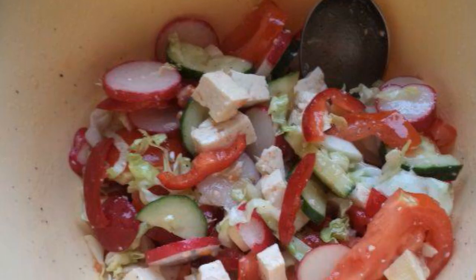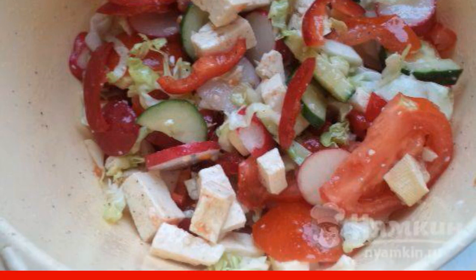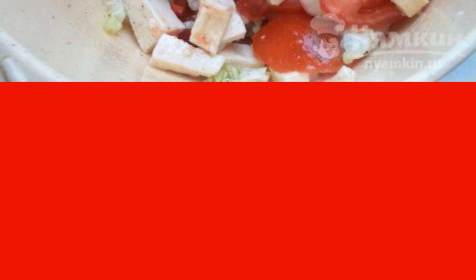In a separate container, mix olive oil, sauce, and lemon juice. Add pepper and paprika to the same place. Mix well. Season the salad with the resulting sauce, mix, and serve.